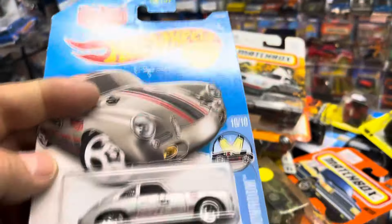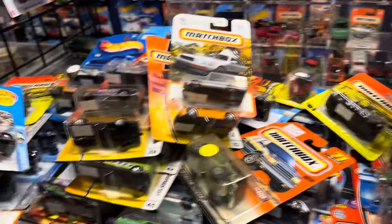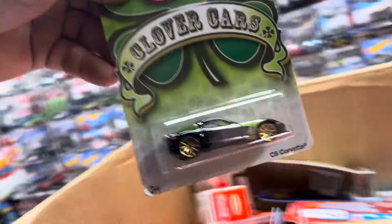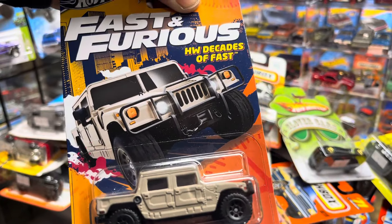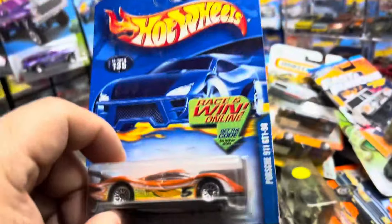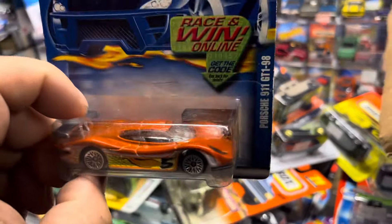Oh look at that — new for 2016, Porsche 356A Outlaw! Yeehaw! Oh there, Clover Cars — yay! Corvette C6. Look at this — Fast and Furious, Decades of Fast. Hummer! Oh look at that Porsche 911 GT1. Nice, I like that color.